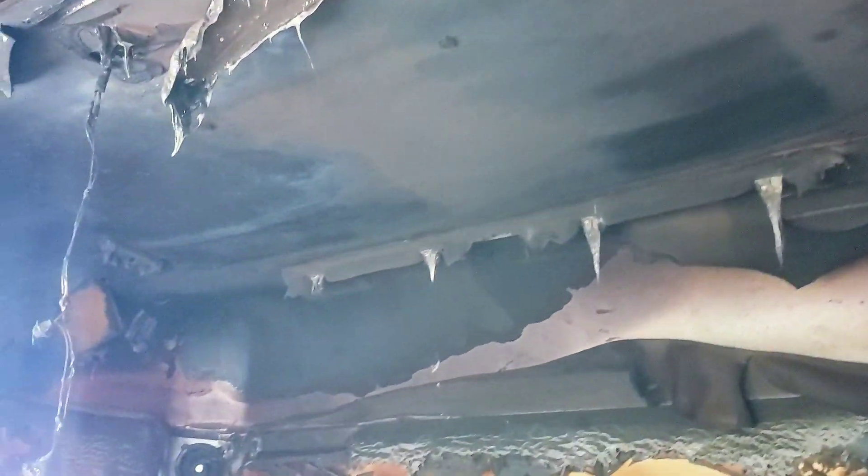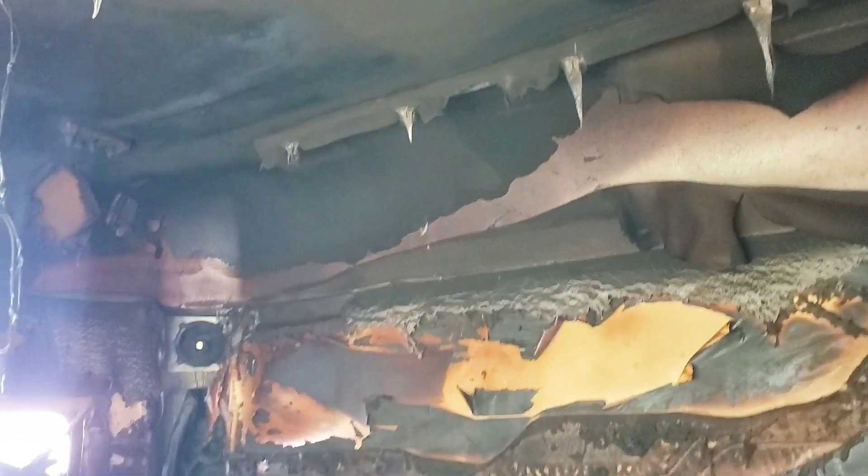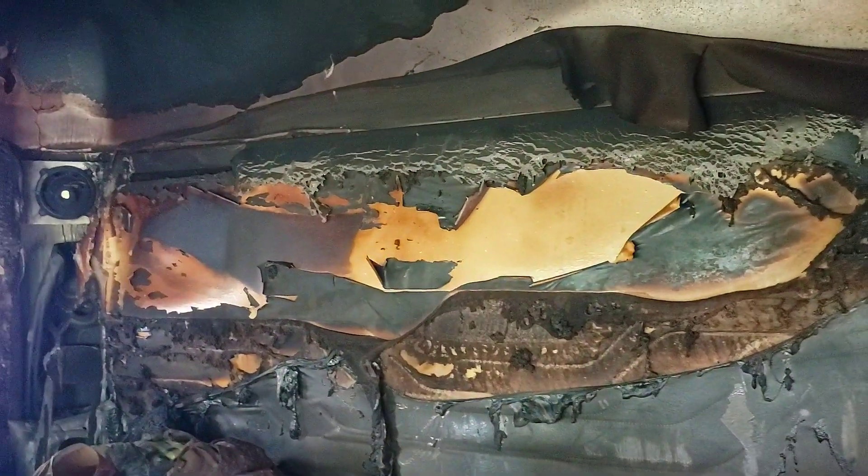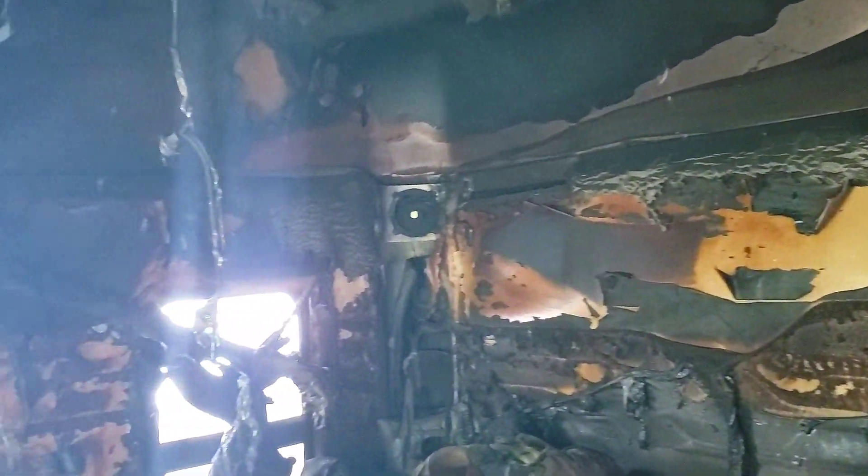They used to make trucks better back in the days. Even having this truck go through such a fire and still looking like this — it's not too bad.